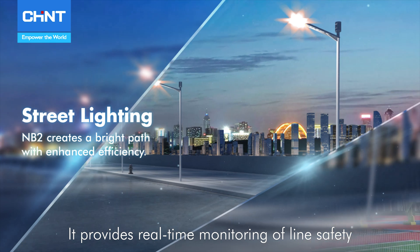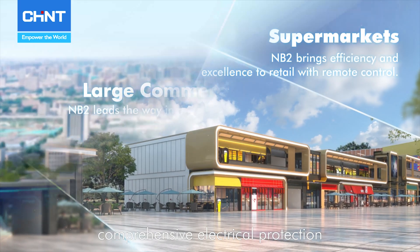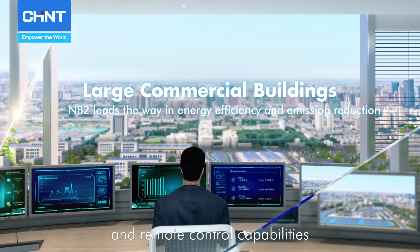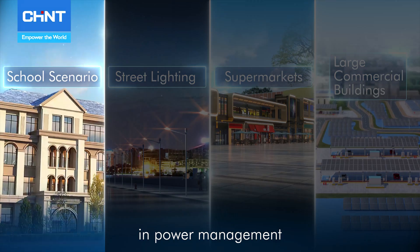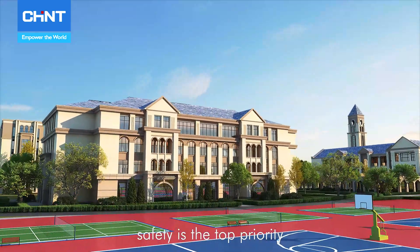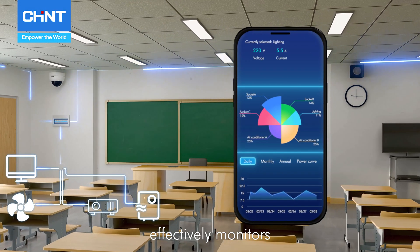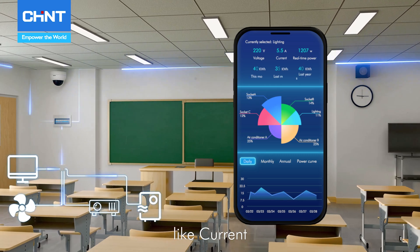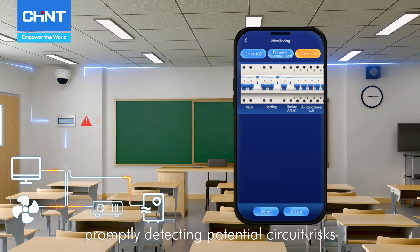It provides real-time monitoring of line safety, offering users comprehensive electrical protection and remote control capabilities, ushering in a new chapter in power management. On school campuses, safety is the top priority. The NB2 Smart MCB effectively monitors electrical parameters like current, voltage, and power, promptly detecting potential circuit risks.